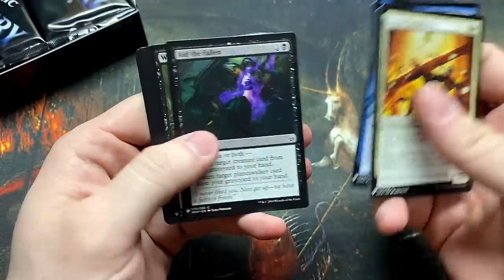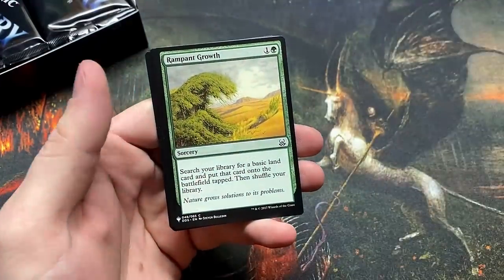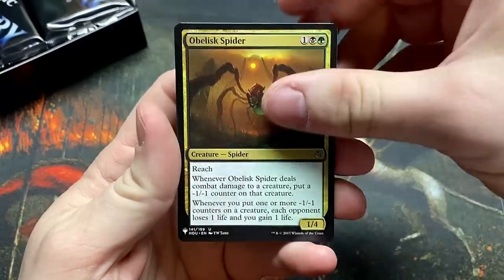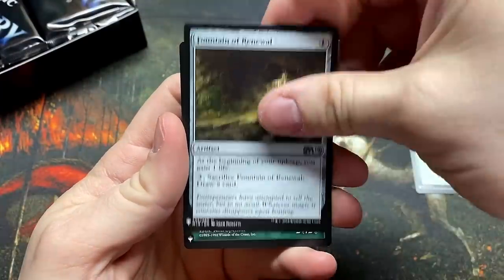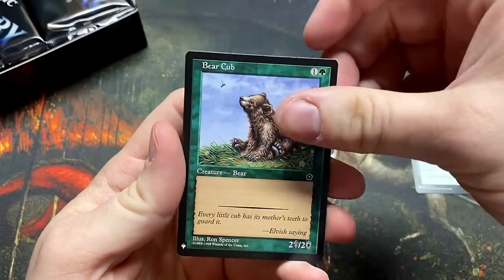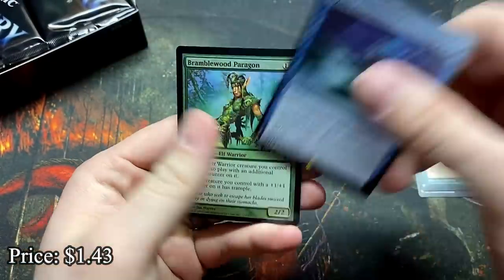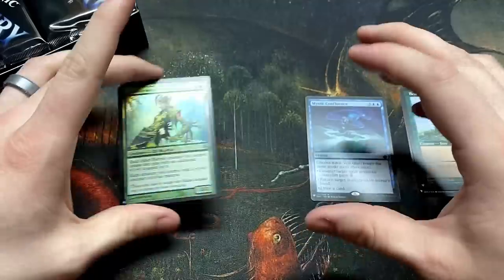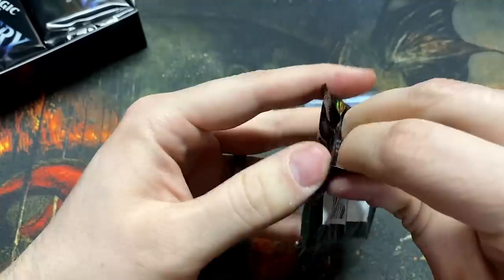We'll take a little more time because there is a chance you'll hit something decent in the uncommon slots. Rampant Growth — always happy about that. Obelisk Spider, a Fountain of Renewal, and the Bear Cub — look at that little bear, it's worth a couple bucks. Mystic Confluence for our first rare — excellent. And the Bramblewood Paragon, that artwork looks stunning.